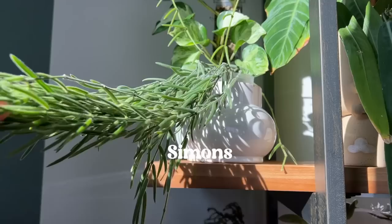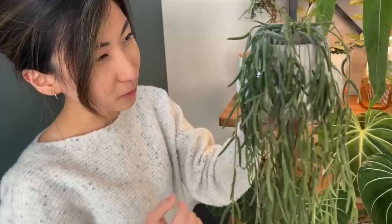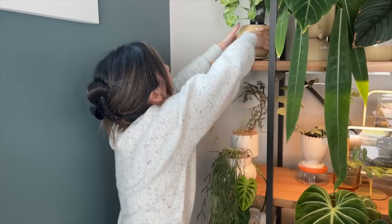So let's start with this one. This planter is from Simon's — it's an apartment store, I think it's based in Quebec. I'm having it hold the Hoya Lineris here because the Hoya Lineris, as you can see, it can tip over. So I find a planter that has a wide base like this just helps keep it a little bit more stable.